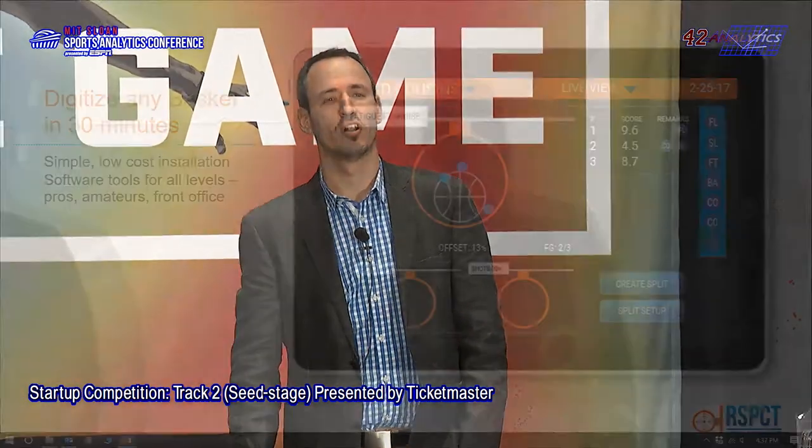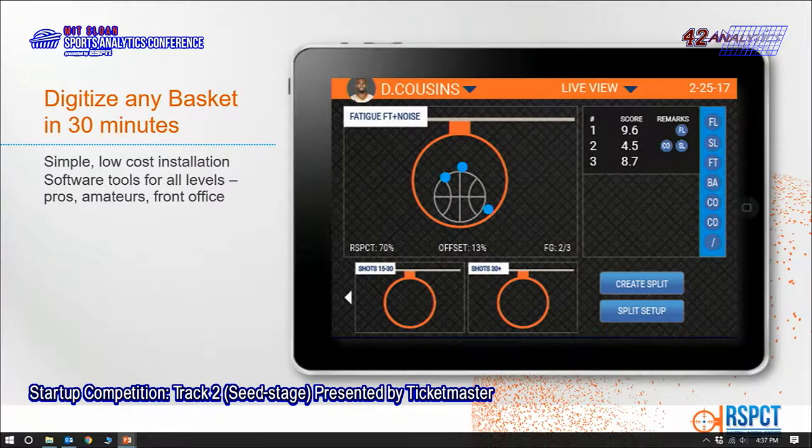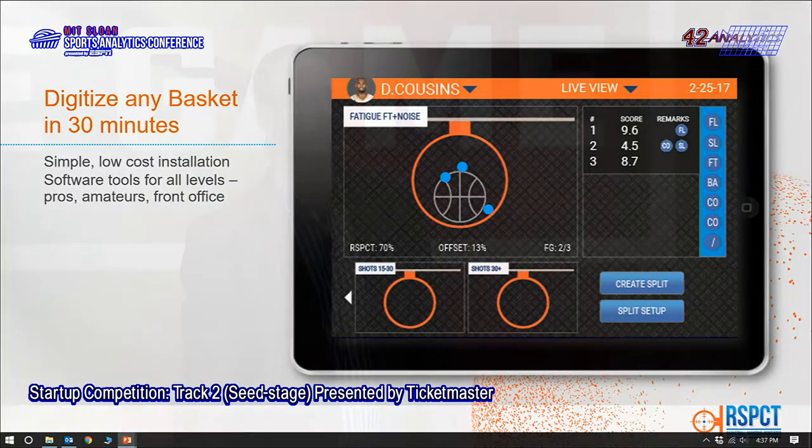Our patent-pending system installs once and easily. Tracking is done in the background — no wearables, no mess. It's real-time, sub-inch accurate, and tracks all important parameters. It takes no effort from the coach or player, and they can run full reports anytime from anywhere. It's low-cost enough to be used by NBA, college, even high school teams, and ultimately consumer — from kids shooting in their backyard to amateurs in gyms, RESPECT will be accessible enough for everyone to shoot better.